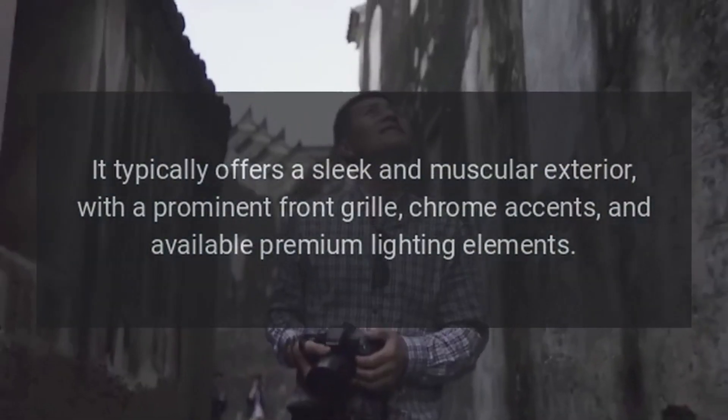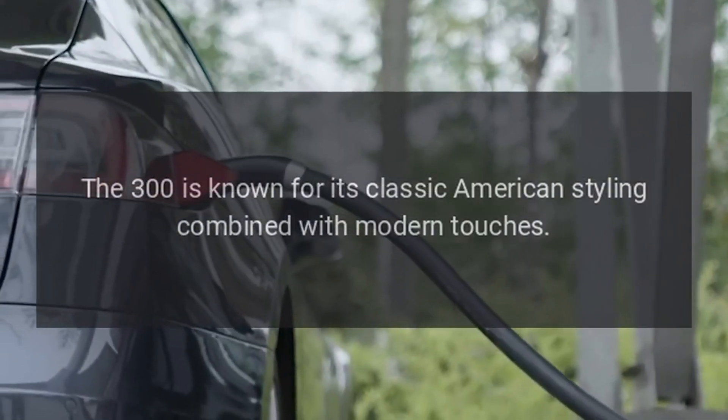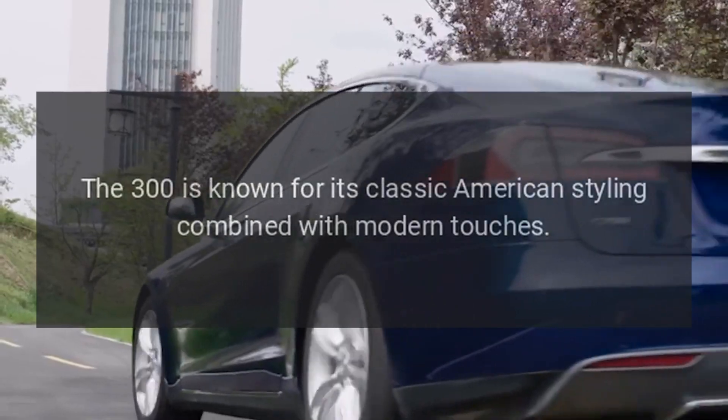It also features chrome accents and available premium lighting elements. The 300 is known for its classic American styling combined with modern touches.